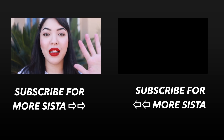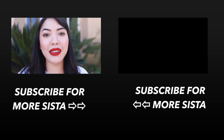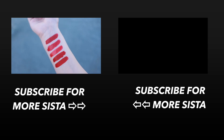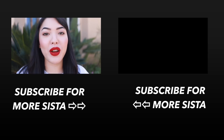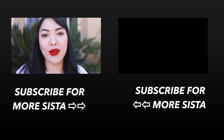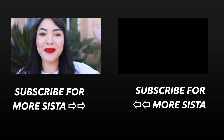That is it for my top five red lipsticks! If you want to see more videos like these — more top fives — please let me know in the comments below. I would love to hear your suggestions. If you haven't already, please make sure to subscribe below and come join the sisterhood. I love y'all and I will see you in the next video. Bye!